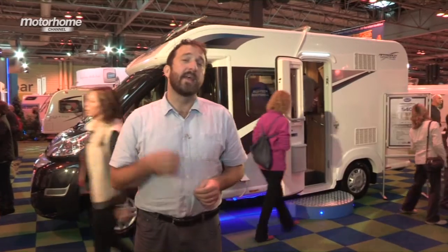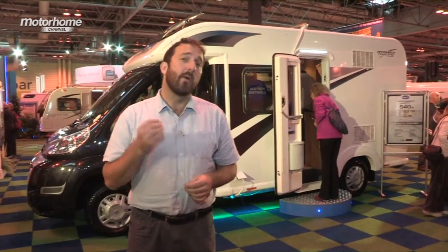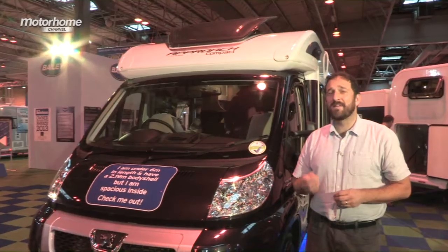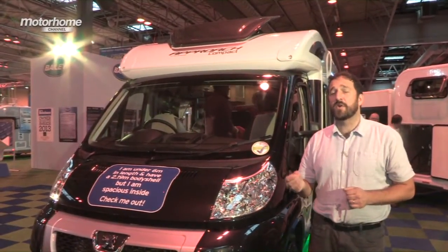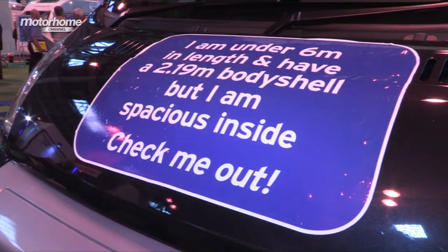That's what we're going to have a look at here today. It takes its public bow here at the Motorhome and Caravan Show in October, and we're going to look at the 540 model. The Compact is a shade under six metres long. It's also narrower than the previous Approach models, with an external width of 2.35 metres and an internal width of 2.19 metres.